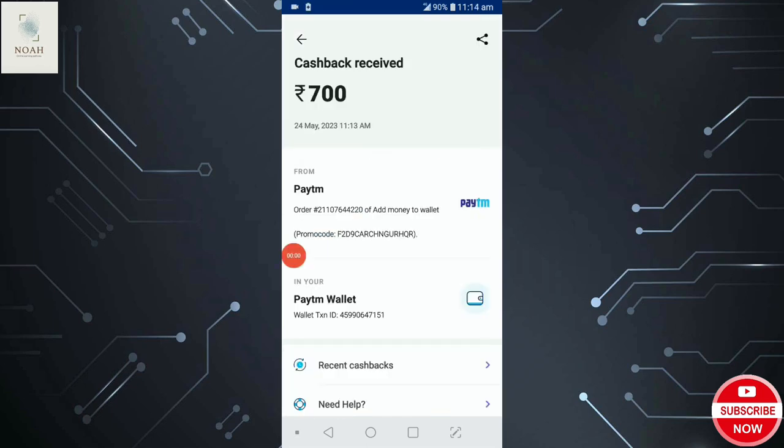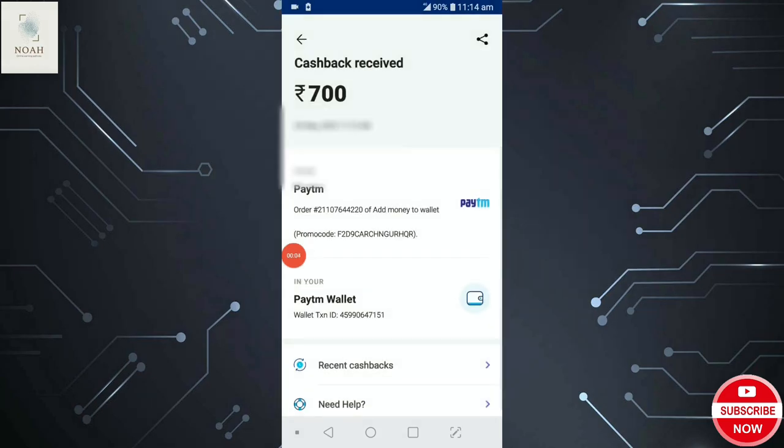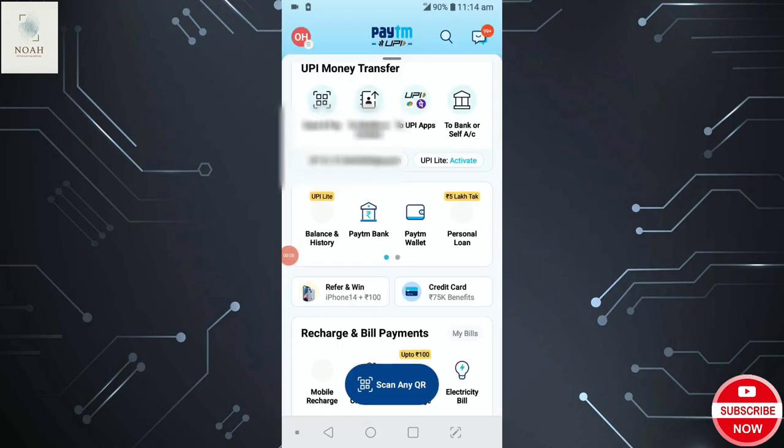This is the proof that Panel Station is genuine. So just by completing surveys, you can redeem your Panel Station points and earn money. I hope you liked the video — please like, share, and subscribe, and stay tuned for more videos like this.